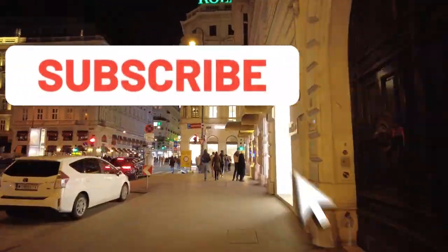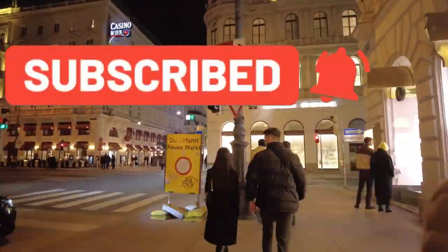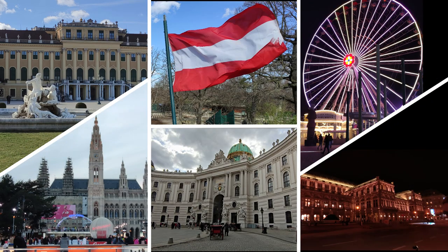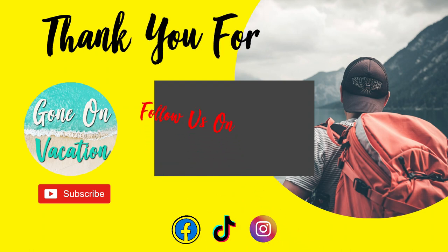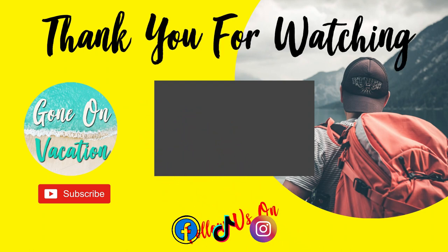We loved Vienna and we can't wait to go back. We'd love to hear about your trip and the things you liked the most in this beautiful European capital. If you enjoyed our video, hit like and subscribe and check out our other videos as well. See you soon!